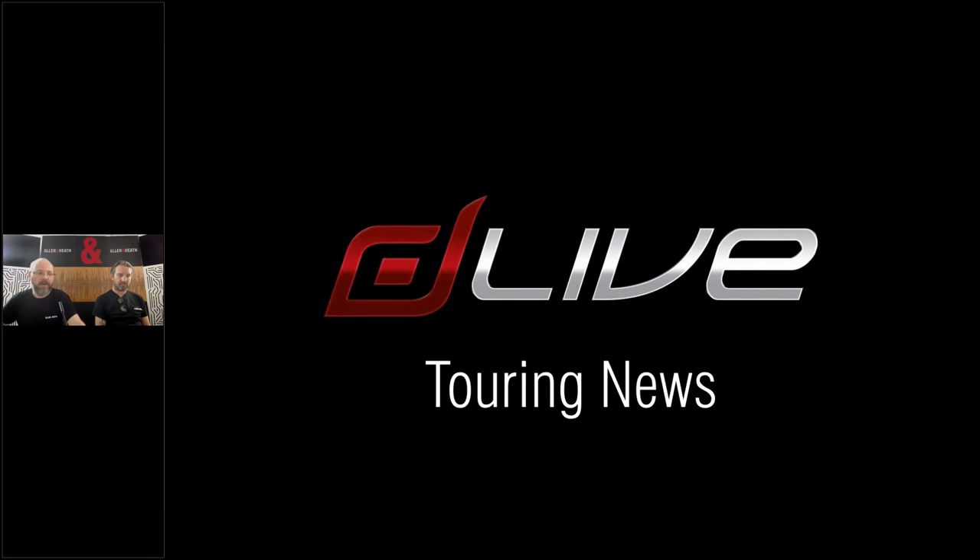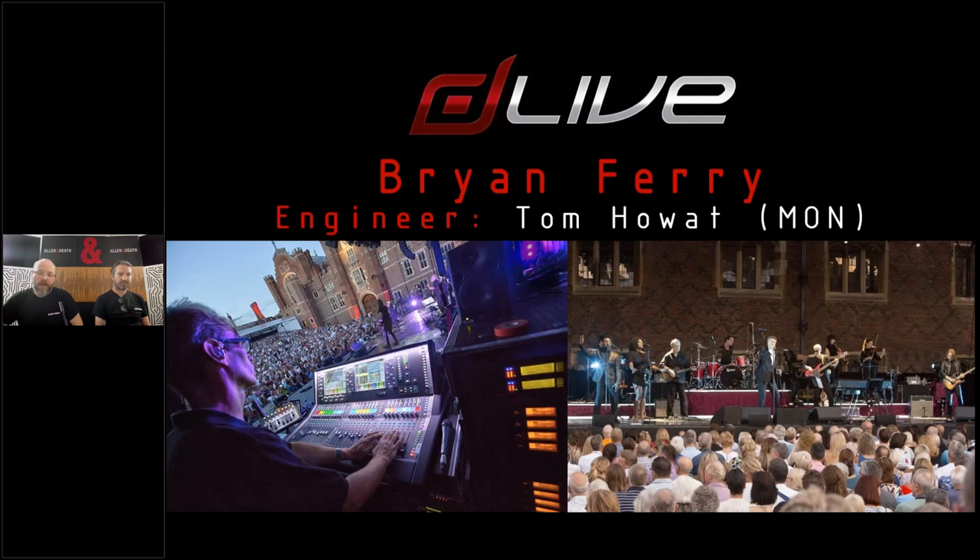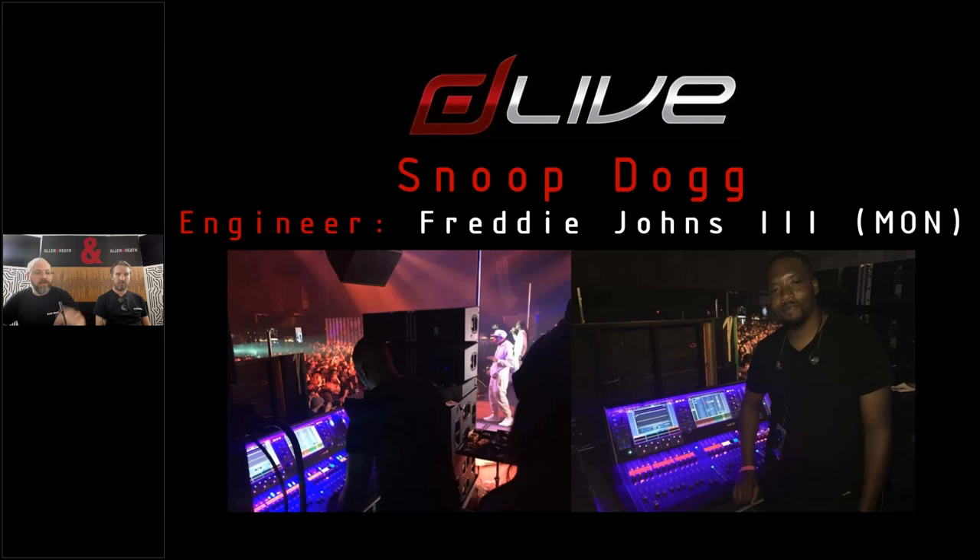Just a few tours to mention for now. DLive has been out with Bryan Ferry with monitor engineer Tom Howard, also known as Tom LeMond. They toured with DLive last year using a similar system this year, and Tom likes to take a couple of IP8 remotes with him for extra hands-on control. That tour has been supported by Britt Row in Europe and by Clair Brothers in North America. Freddie Johns III has been mixing Snoop Dogg's monitors using DLive, giving feedback on the IEM glue feature and using dynamic EQ extensively on Snoop's vocal.